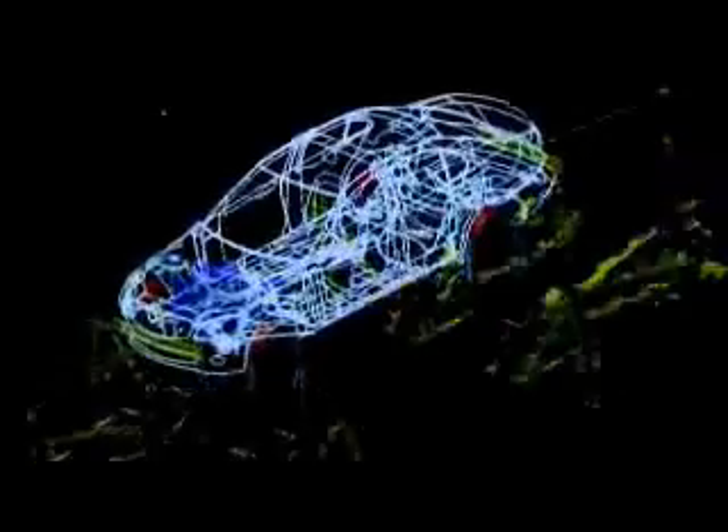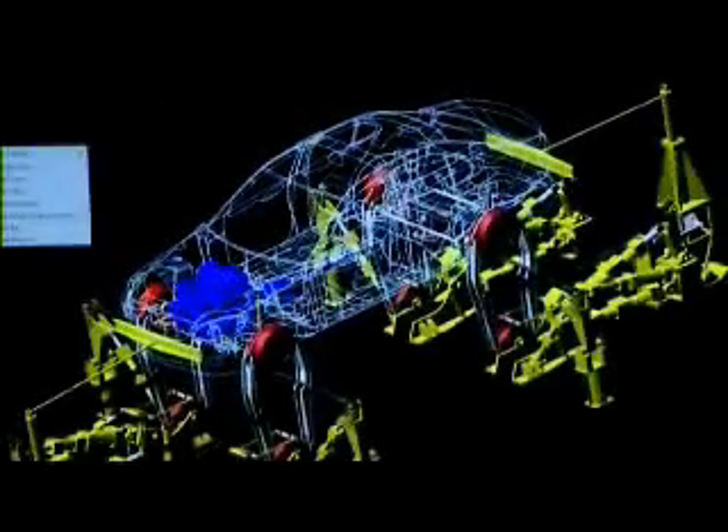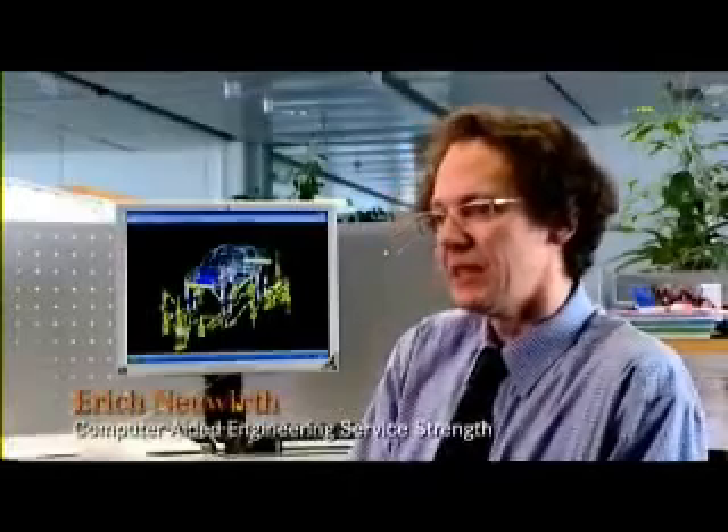Here we are engaged in digital testing prior to hardware testing, because it is not possible to procure the hardware in the early stages. It's a question of improving the car during the digital stage to such an extent that we can start hardware testing at a high degree of maturity.